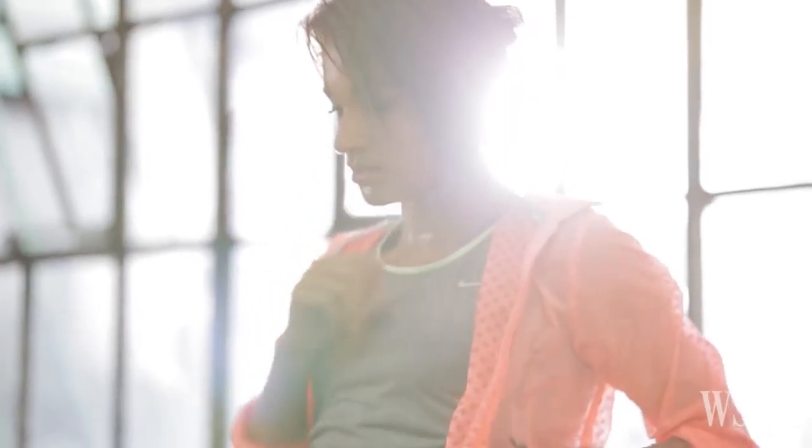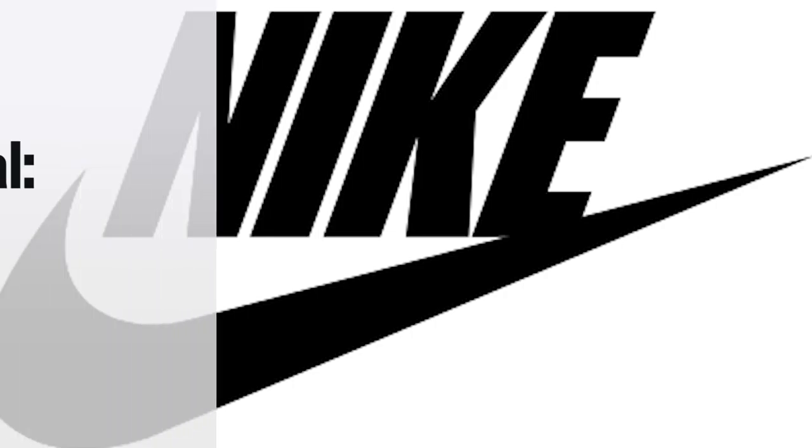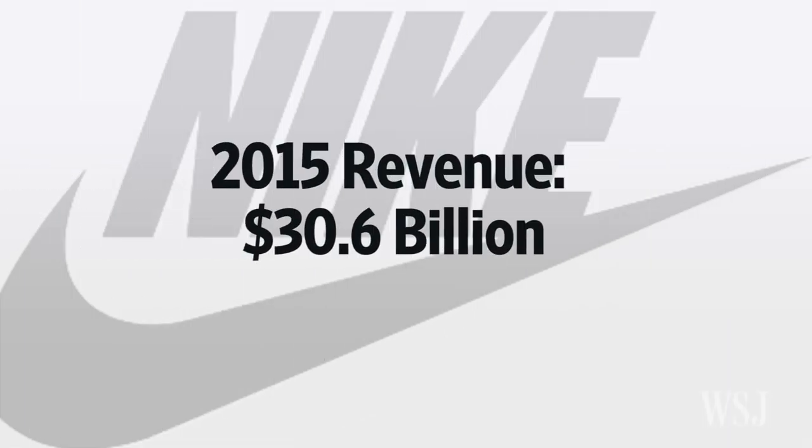Pricing for the shoe, which will be available for the 2016 holiday season, hasn't been determined, a Nike spokesman said. The world's largest sportswear maker says it's aiming for $50 billion in revenue by 2020, with more than a third coming from direct sales to consumers. In fiscal year 2015, Nike brought in $30.6 billion in revenue, a 14% increase over 2014.